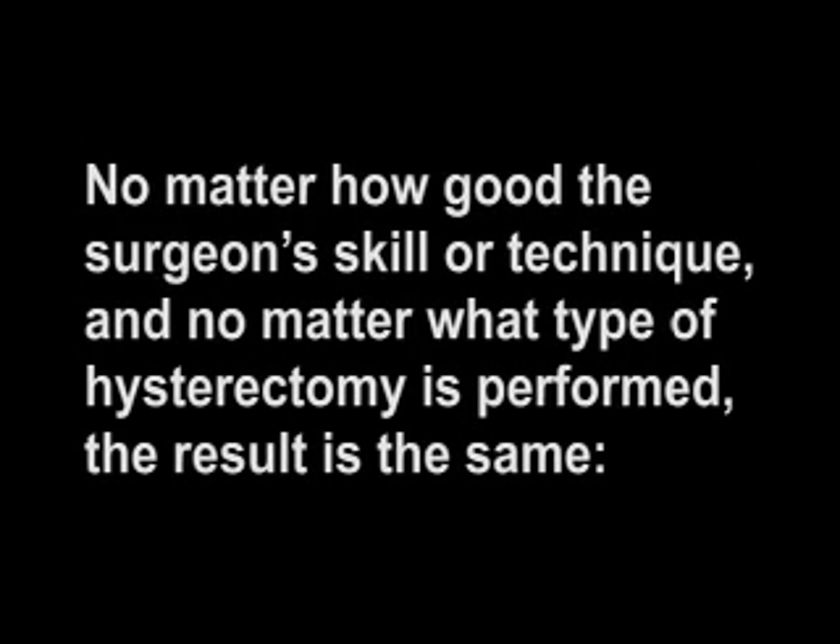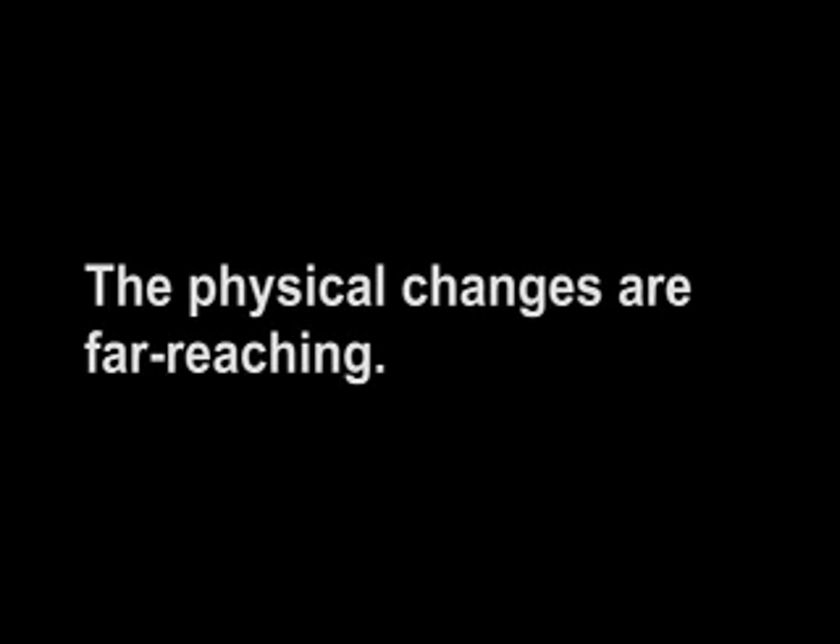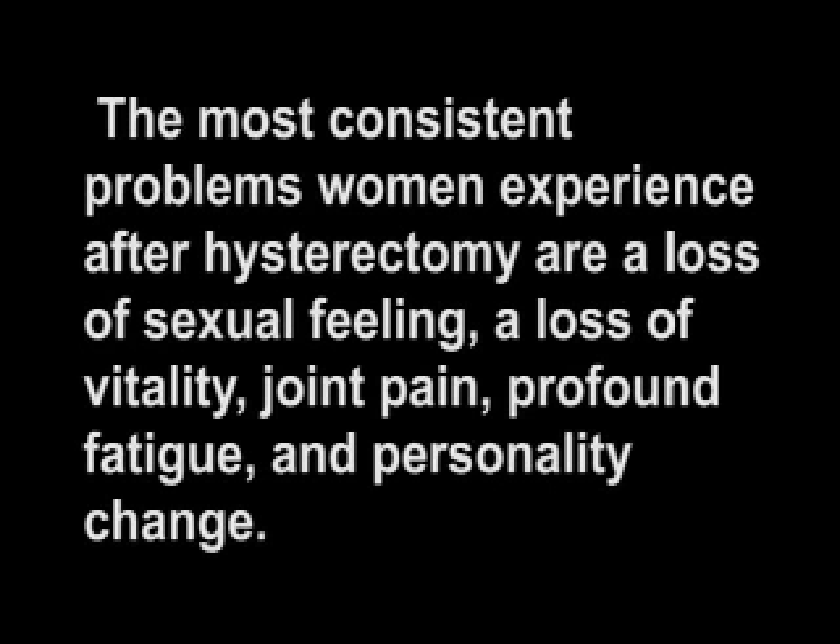No matter how good the surgeon's skill or technique, and no matter what type of hysterectomy is performed, the result is the same. A hormone-responsive reproductive sex organ is removed. The physical changes are far-reaching. The most consistent problems women experience after hysterectomy are a loss of sexual feeling, a loss of vitality, joint pain, profound fatigue, and personality change.